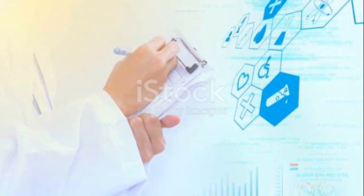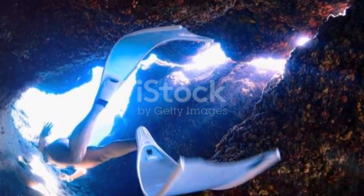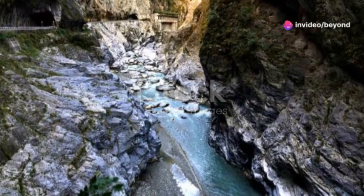The discovery challenges our assumptions about what lies below — it's not just rock, it's a complex, living system. The aquifer's isolation makes it a time capsule, preserving the past. By exploring it, we learn about Earth's history and the potential for life in hidden places. The Mississippi Delta's secret ocean inspires new questions about water, life, and planetary evolution. Even in familiar places, there are discoveries waiting to be made.